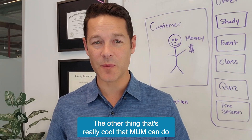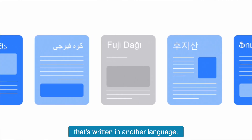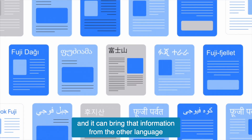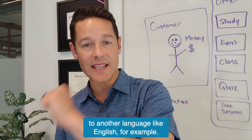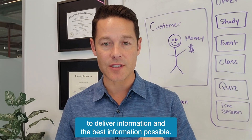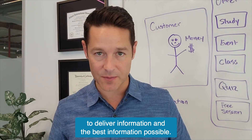Another thing that MUM can do is find information written in another language, like Japanese for example, and bring that information from that language into another language like English. So it can pull information from different languages to deliver the best information possible.